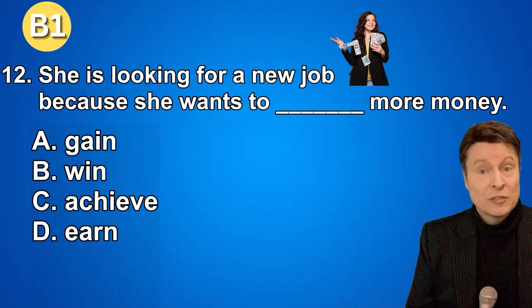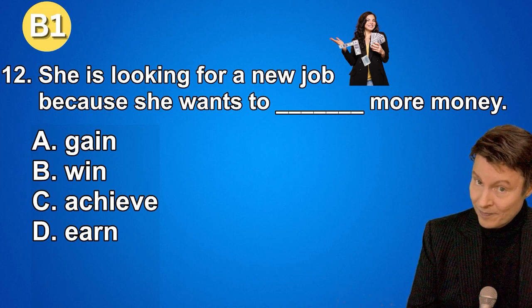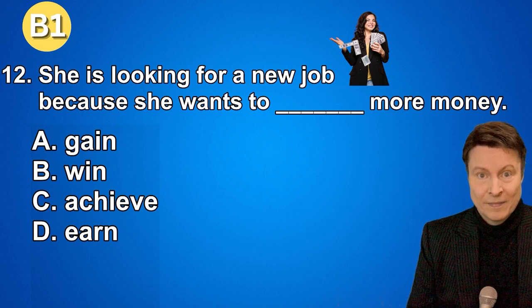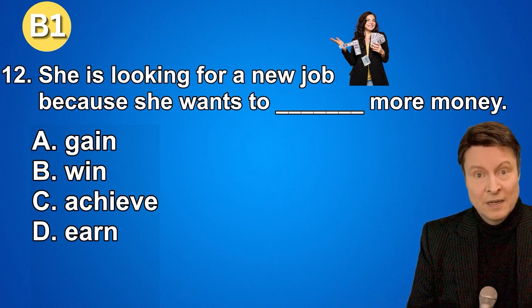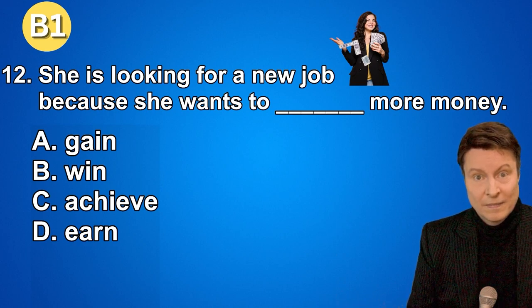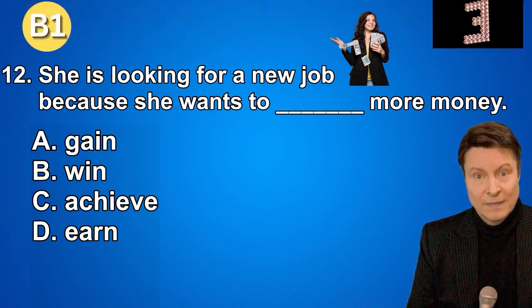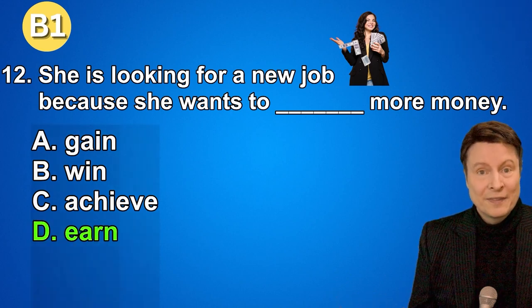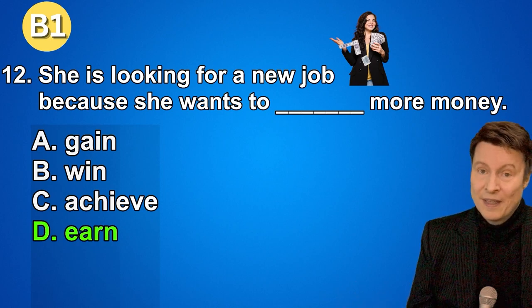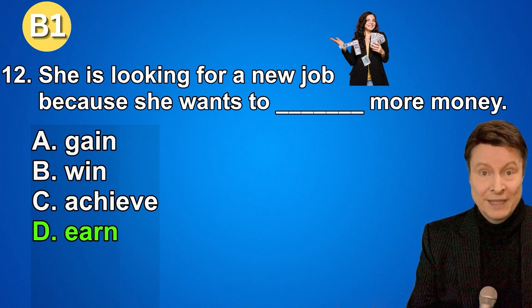Number twelve. She is looking for a new job because she wants to earn more money. A. Gain. B. Win. C. Achieve. D. Earn. And if you thought that the answer was earn, that is correct. Good job for intermediate level speakers.